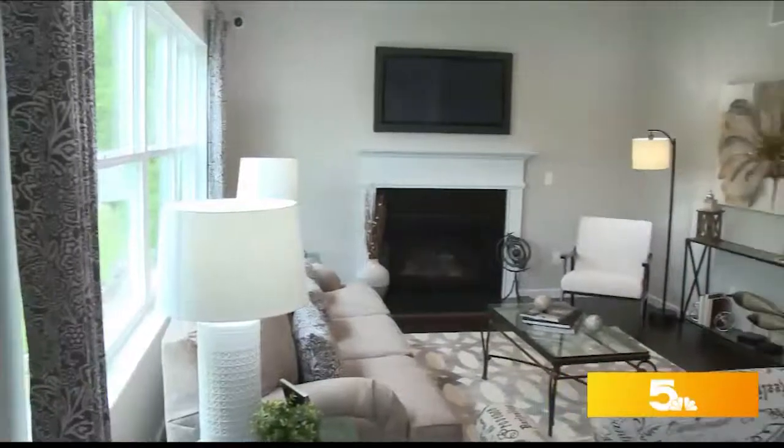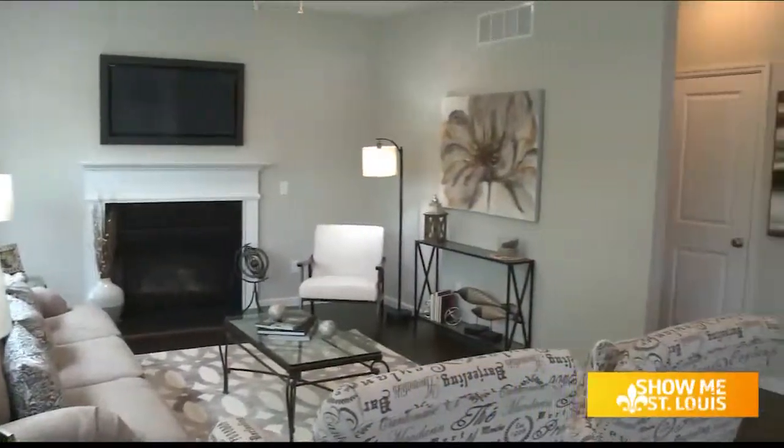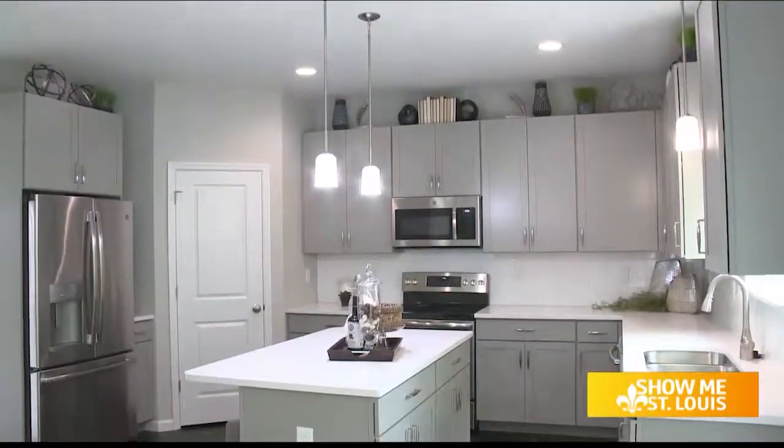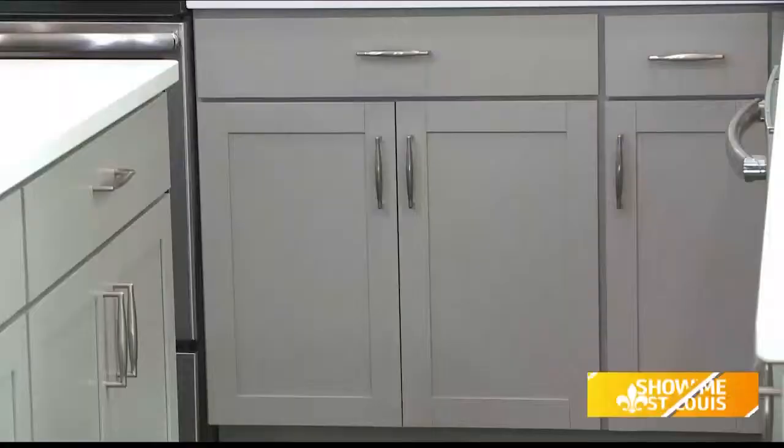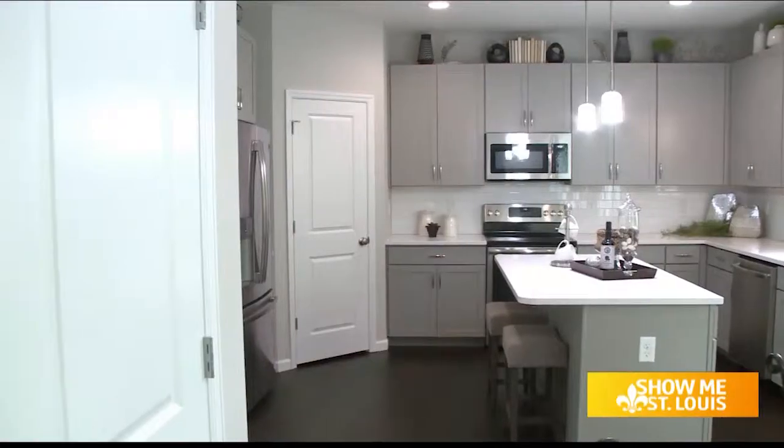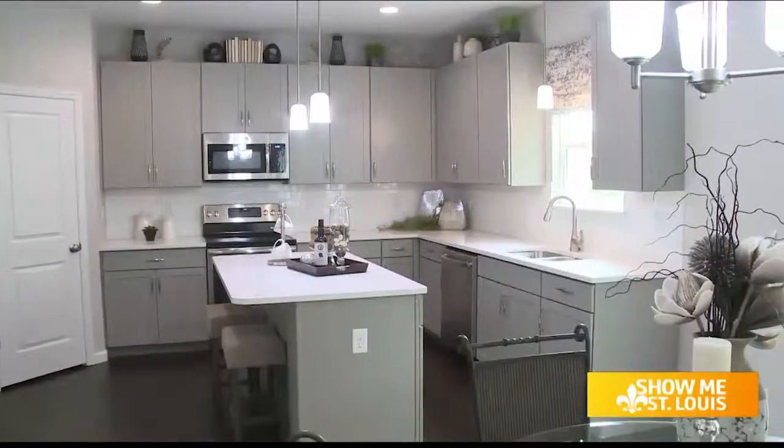This floor plan will make you feel like the king or queen of your own home. If you want a luxury kitchen, you can check that off your list. This is a modern kitchen. The mix between the great cabinets, the quartz countertops, the flooring, and the great hardware on the cabinets really makes it all come together.